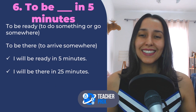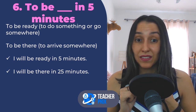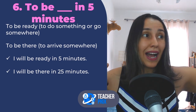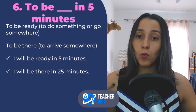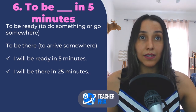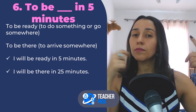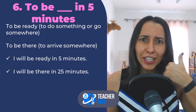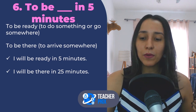Sixth expression: to be somewhere or ready in a specific amount of time — for example, I'll be there in five minutes, or I'll be ready in five minutes. These are very common phrases native speakers use when describing time before meeting someone. You can say: I'll be there in five minutes, in 20 minutes, in 30 minutes, in half an hour, or I'll be ready in five minutes. Maybe your friend calls while you're getting dressed and you say: I'll be ready in five minutes. I am a very punctual person, so I'll be ready in 25 minutes!